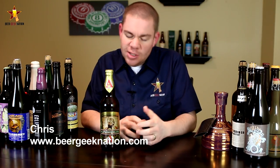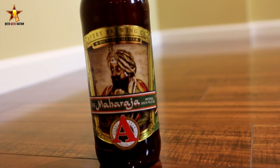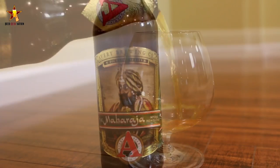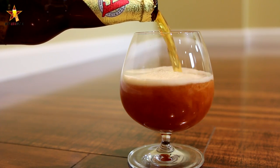Today on Beer Geek Nation we are looking at the latest release of a beer I hold very close to my heart — from Avery Brewing out of Colorado. This is the Maharaja, a gigantic Imperial IPA coming in at 10.2% and 102 IBUs. This is batch 18, released in January of 2014, so at this point it's about two months old.